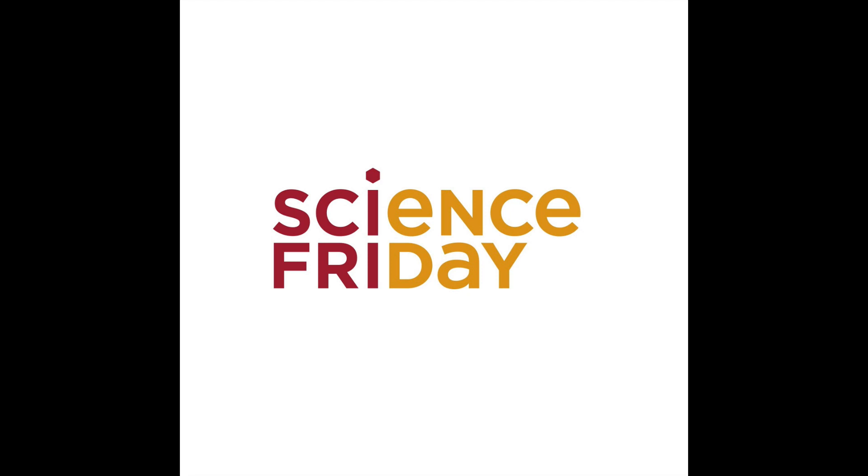This is Science Friday. I'm Ira Flatow. Later in the hour, the intersection of math and everyday life. But first, remember the 1966 movie Fantastic Voyage? It had a really interesting plot. A submarine and its crew are shrunken down to microscopic size so they can be inserted into a person's body, into the bloodstream, to travel through the arteries to repair a scientist's brain. But what if the future of that sort lies not in metal and silicon, but in carefully designed collections of cells — biological robots, programmed through their design to do some important function?